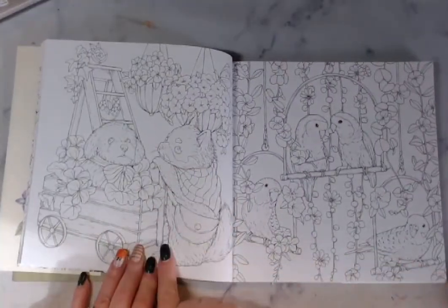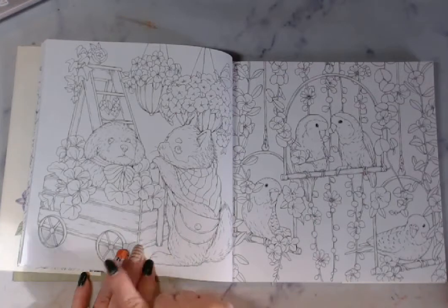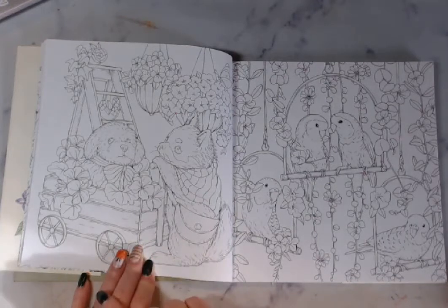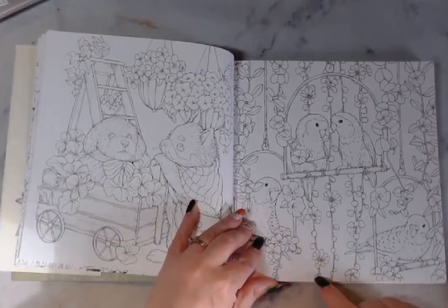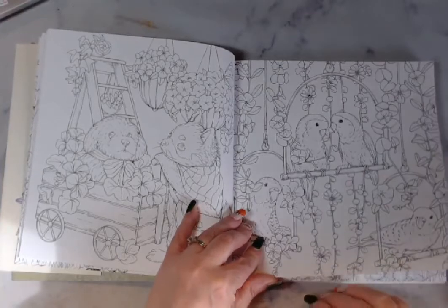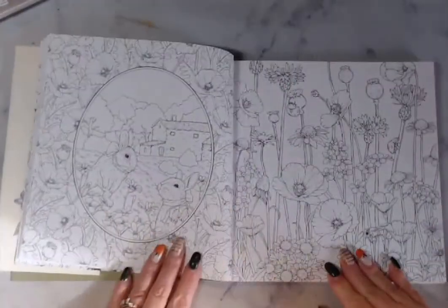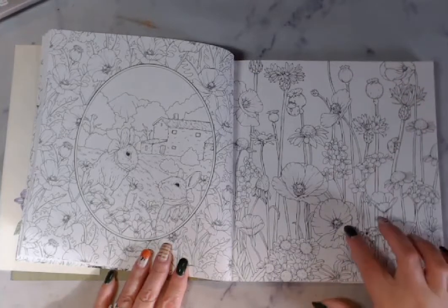Look at that — aren't they cute? You got a kitty and a puppy. I think that's a cat, it's got a short tail — so cute. And then you've got your lovebirds, or maybe parakeets. More spring — I love it, love it. These look like poppies.